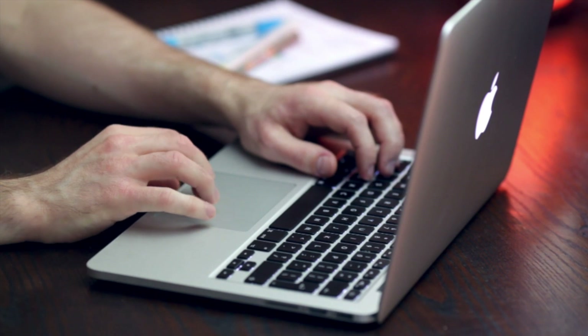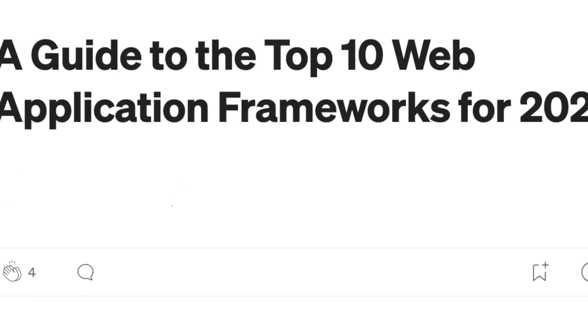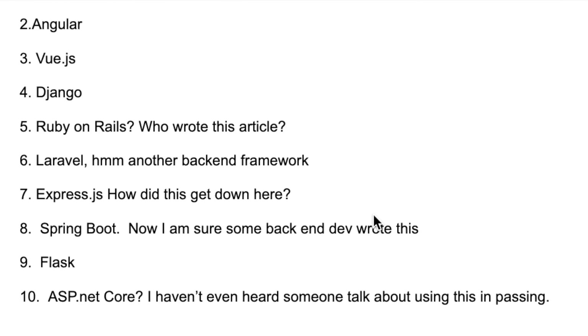I have already spent hours online looking at articles, but let me point out two examples I came across. This one is listed as a guide to the best web application frameworks for 2023. The top web frameworks they have listed are React, Angular, Vue.js, Django, and number five, Ruby on Rails.